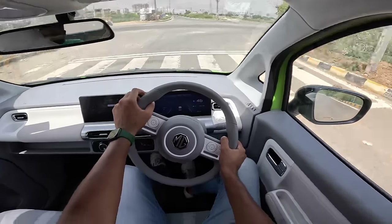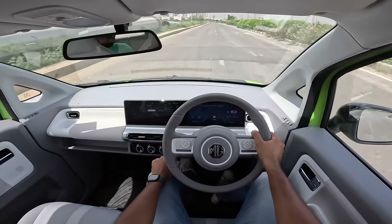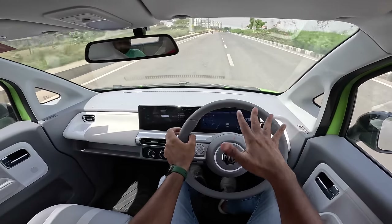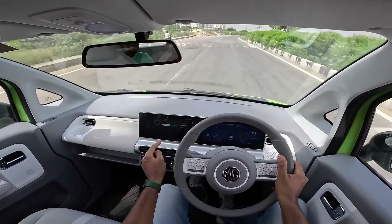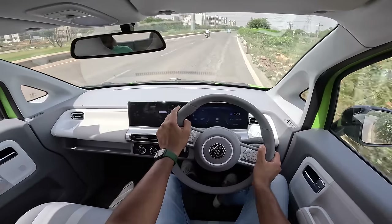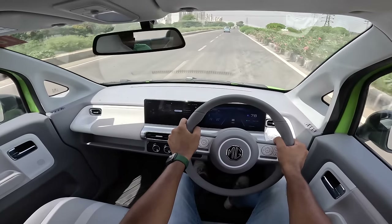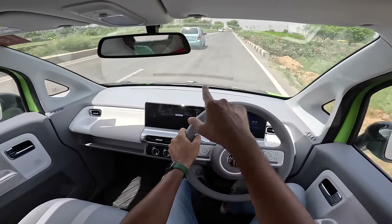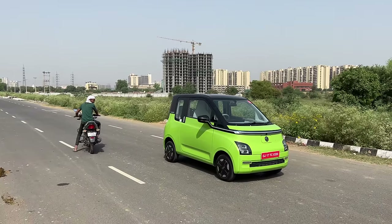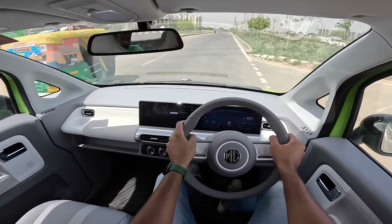With three drive modes and three regen modes, you get some options. Getting into sport mode — performance feels so much better. Regen in sport is at the middle level, not very aggressive. The suspension is not up to the job — you can feel a lot of roll in corners, the rear kind of steps out. This is a rear-wheel drive vehicle and is light at 815 kg. A lot of people think this looks like the Wagon R EV because of the boxy shape, but it attracts a lot of attention.